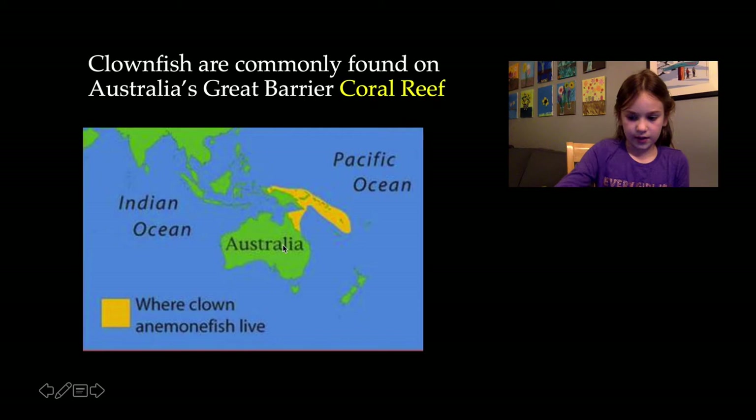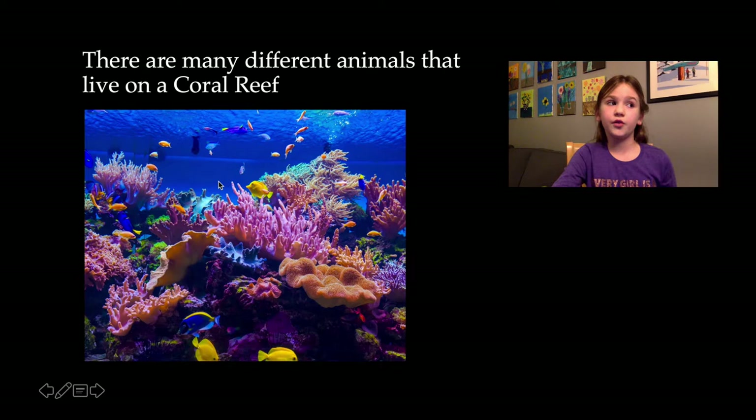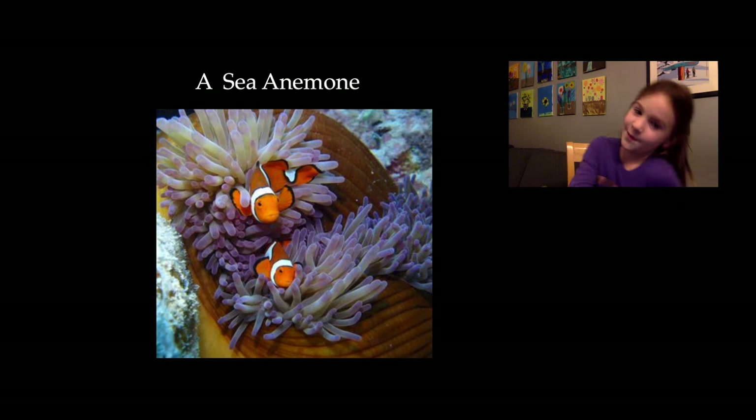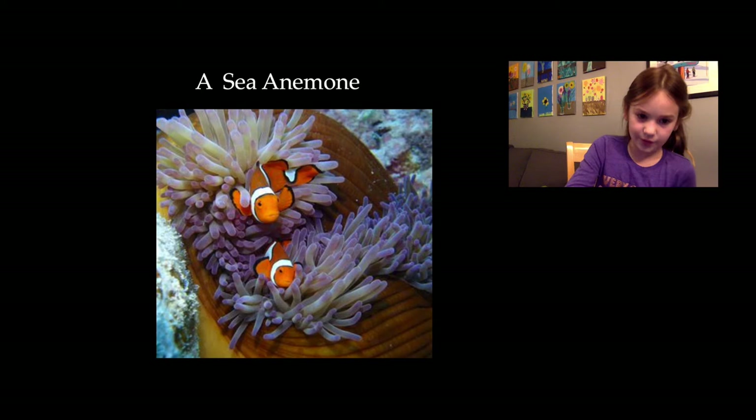There are many different animals in the coral reef. It's so beautiful and has coral and all the different fish. In the coral reef, the clownfish has a best friend. Can you guess who it is? It's a sea anemone. You know it's a sea anemone because the clownfish like being in it, and you can see the tentacles.